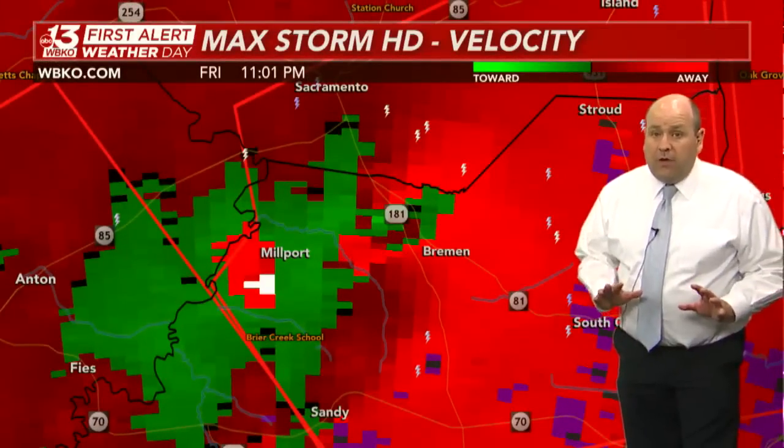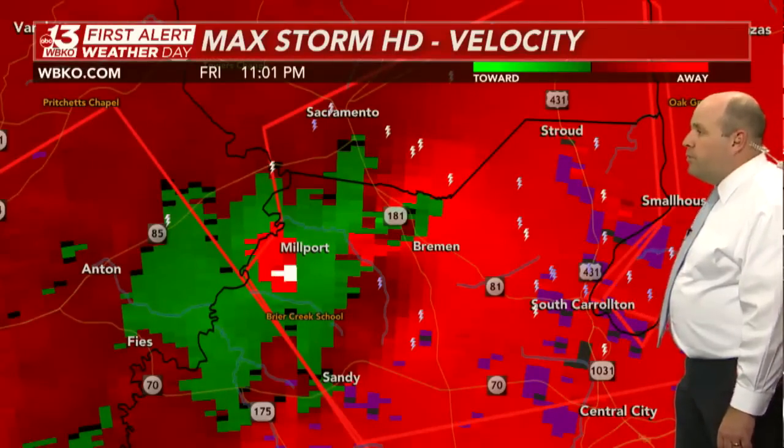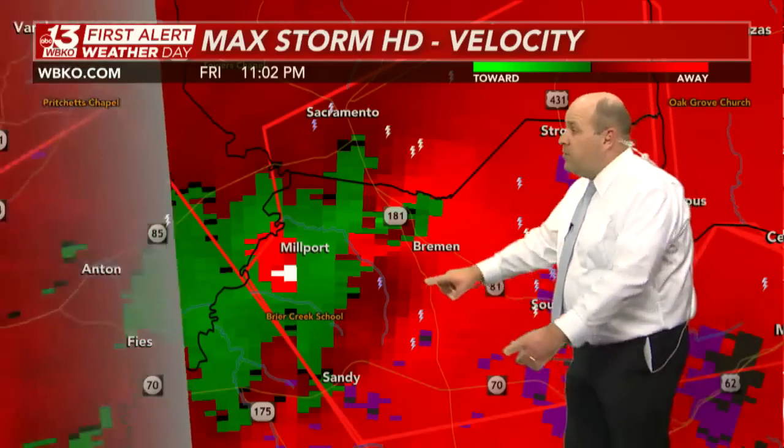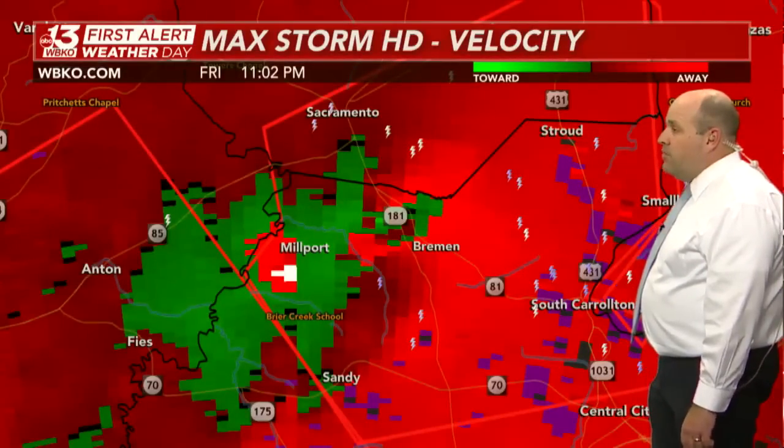Need to be in your tornado safe space. There's South Carrollton — looking down U.S. 431. This is going to be upon U.S. 431 very, very soon, given its quick movement off to the east-northeast at about 55 miles an hour.